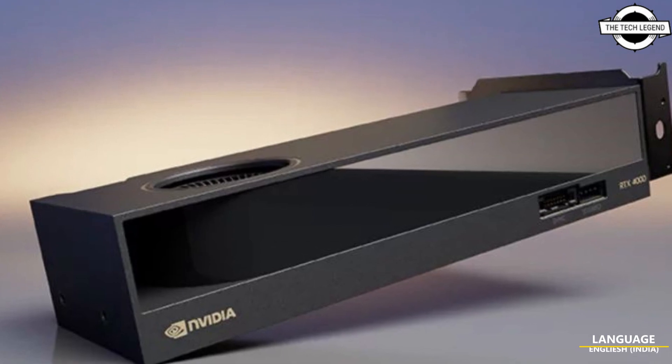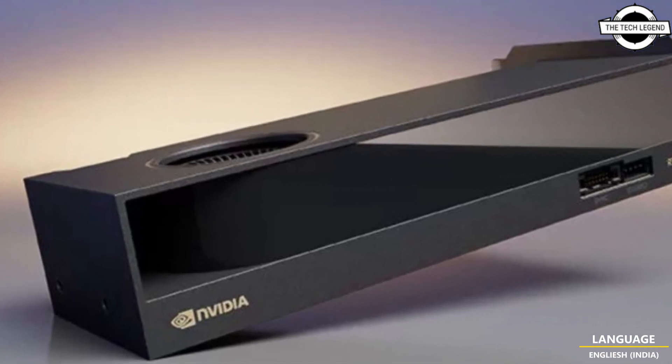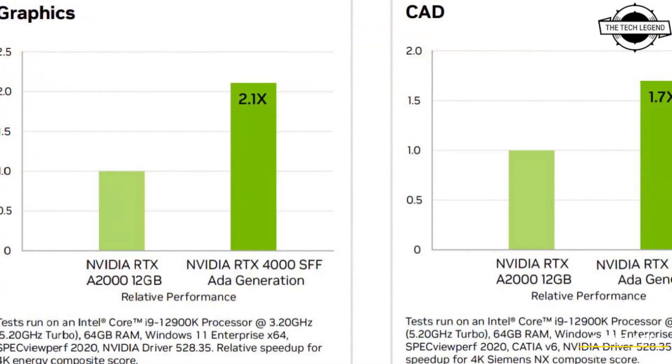Hello friends, welcome to the TechLizzen channel. Today I will talk about NVIDIA's new workstation GPU series.